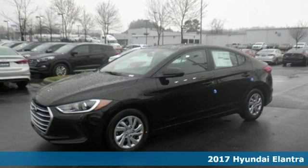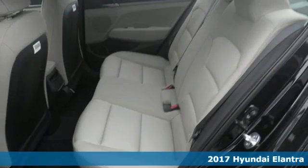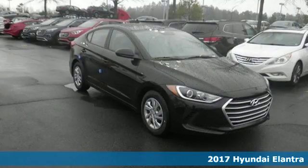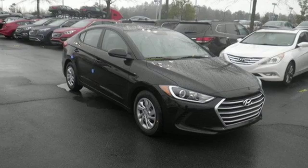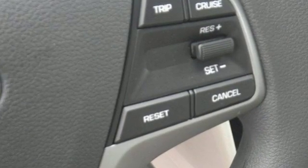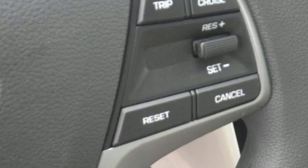Here's a 2017 Hyundai Elantra. Exit the entry level and step into a car that feels like it was made just for you. The interior is so roomy the government classifies the Elantra as a mid-sized car, and the 60-40 split-fold-down rear seatback opens it up even more.